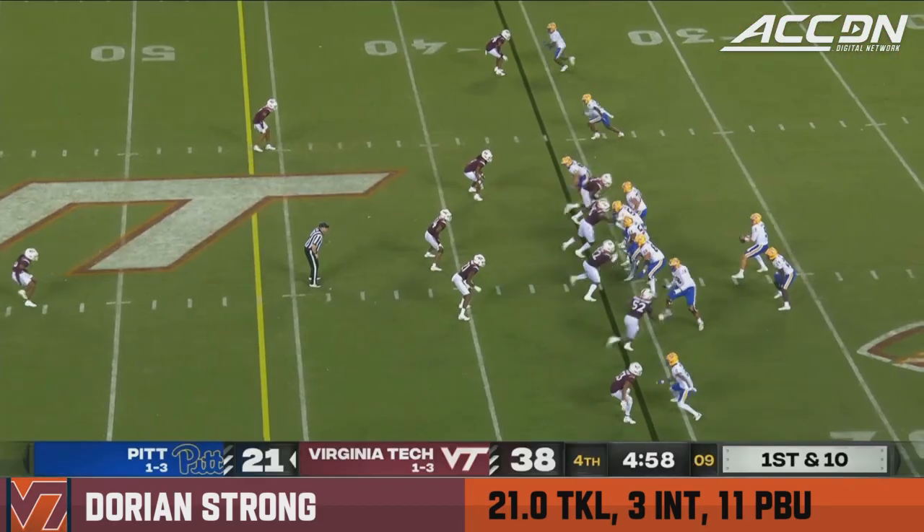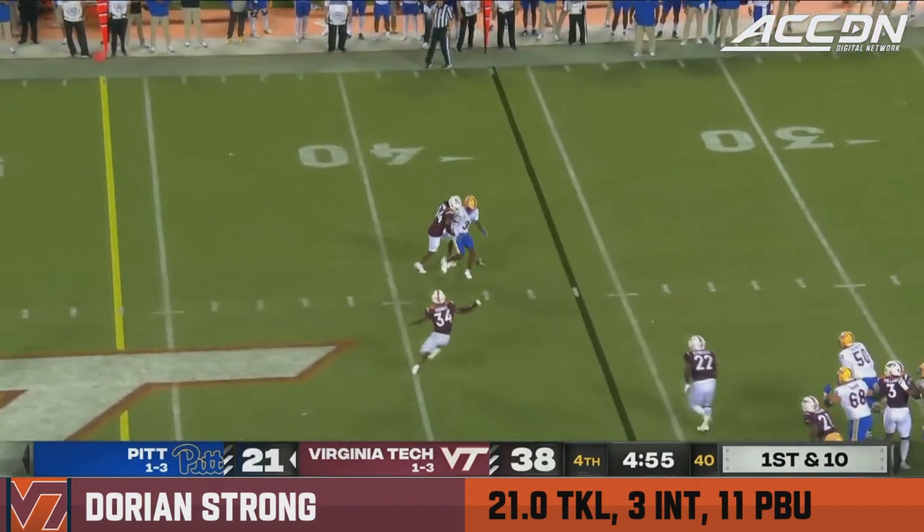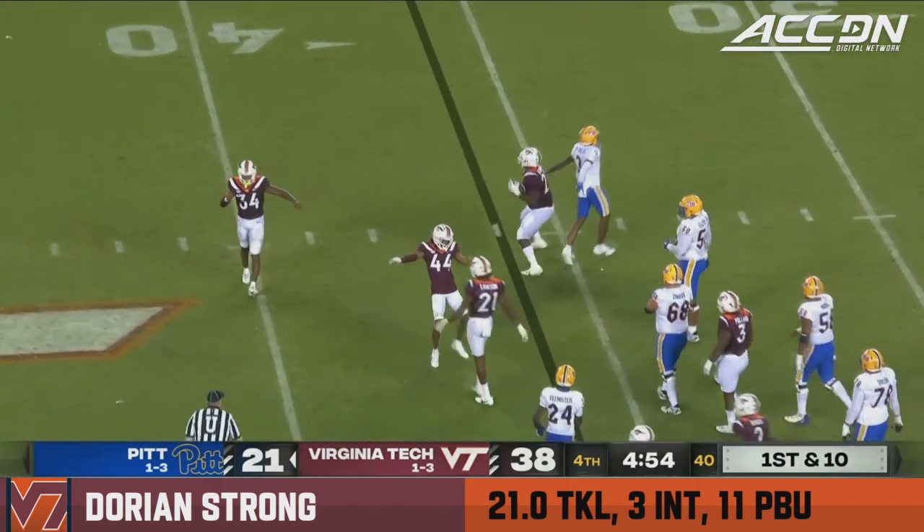He just could get him going, to the 36. Four-man rush on a slant, broken up by Dorian Strong.